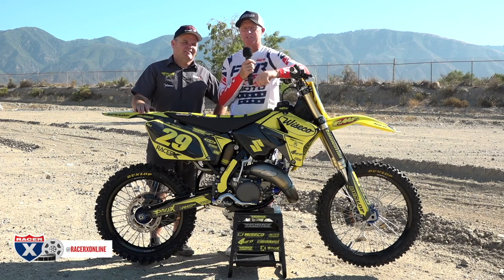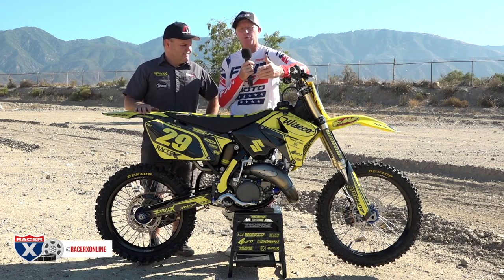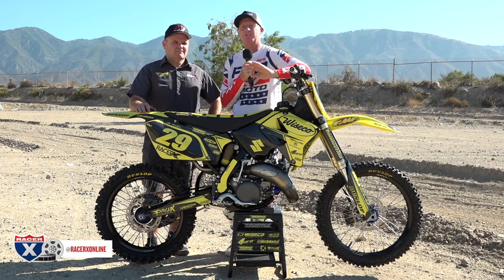Usually we do the fun bike section in the publication — yes, there is still a magazine available, 12 issues, $30, you can go subscribe. But I thought, why not do a fun bikes video and talk about what it's like to ride a little piece of nostalgia.